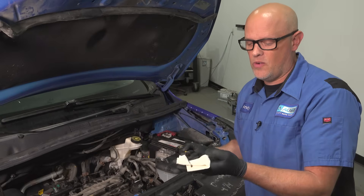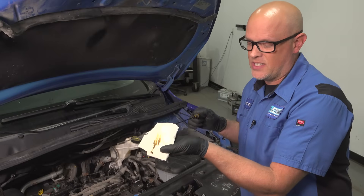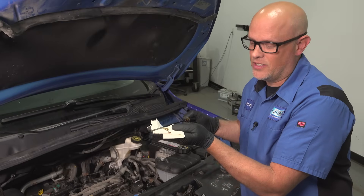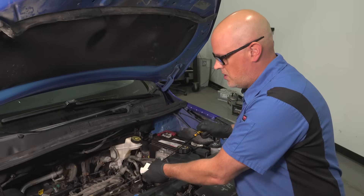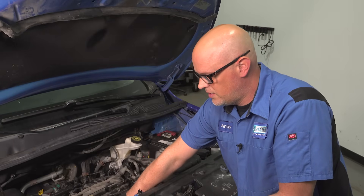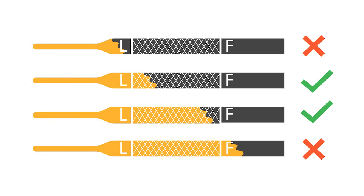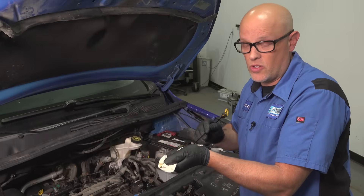Take the dipstick out and wipe it with a clean rag. That way you can see the condition of the oil. It really doesn't look good — it's pretty dark, it needs to be changed. Then you can check the level as well and reinsert it. The level is low on this vehicle, so we're going to change the oil anyway.